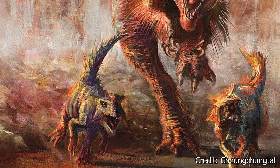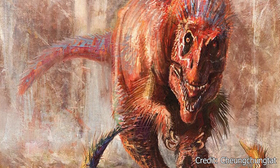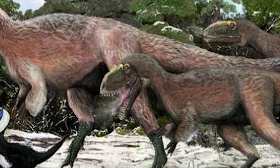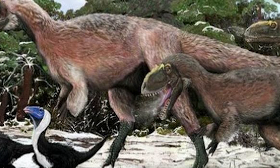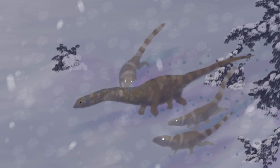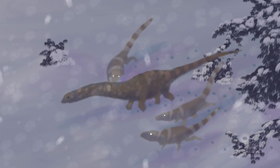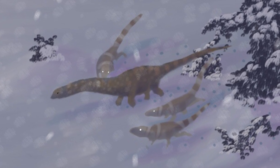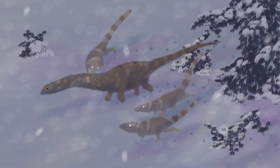Yutyrannus was a carnivore, most likely preying on large sauropods as well as smaller dinosaurs like the Psittacosaurus and Sinosauroptryx. It is believed that Yutyrannus would have hunted in small packs or family units. This behavior has been theorized for other Tyrannosauridia members and could thus be applied to Yutyrannus itself. The fact that the original three fossils were found in close proximity hints that Yutyrannus would be willing to cooperate with others of its species, working together to overpower large prey or outmaneuver smaller catches.